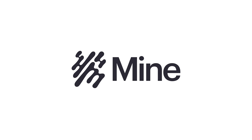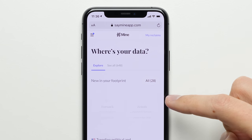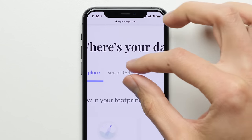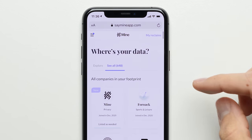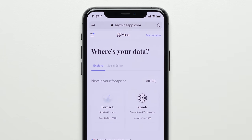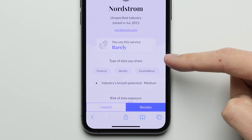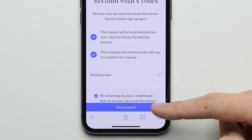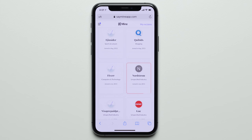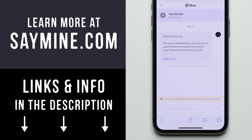This video is sponsored by MINE, the smart data assistant that lets you discover who has your data on the web and gives you the tools to keep that data only where you want it. I found that a whopping 648 companies had my personal data, and with a new data breach every day, that's way more exposure than I need. Most of the companies I don't even use anymore — for example, I haven't used Nordstrom in years but they still have my financial and identity information. So with a single click, I can send a request to have the company delete that data automatically. The app is still free to use for now but it won't be for long, so check it out at the first link down below.